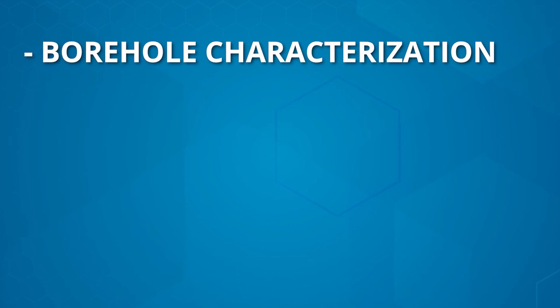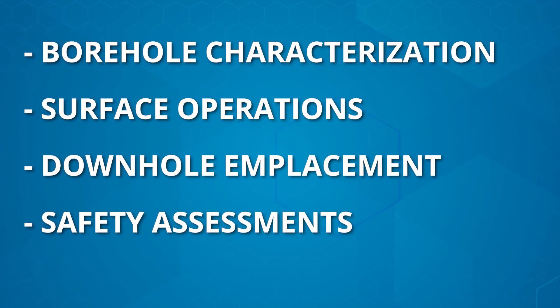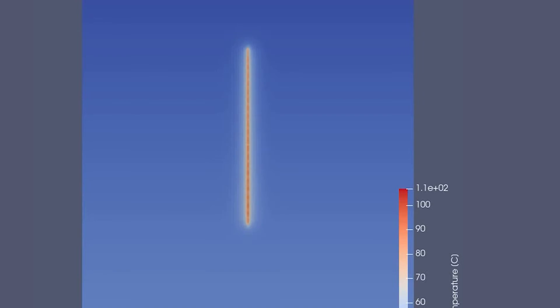Sandia leverages its borehole disposal capabilities to provide expertise in borehole characterization, surface operations, downhole emplacement, and safety assessments. Sandia is currently collaborating on several international borehole initiatives with the objective of executing a full-scale emplacement demonstration to enhance confidence in the borehole disposal concept.